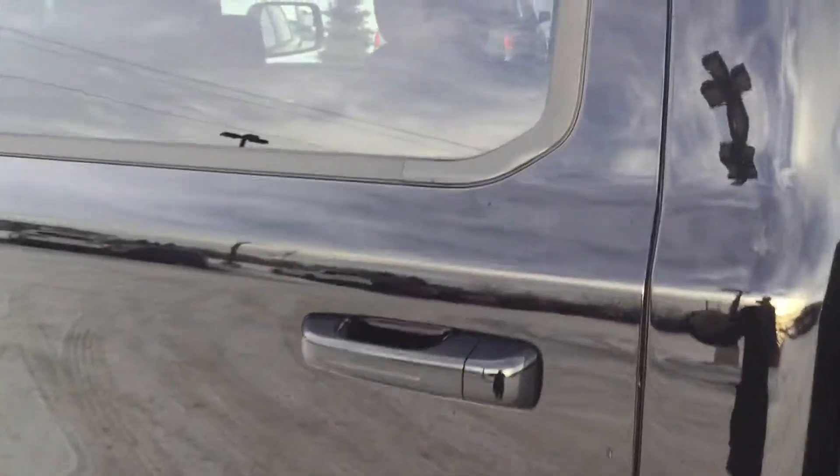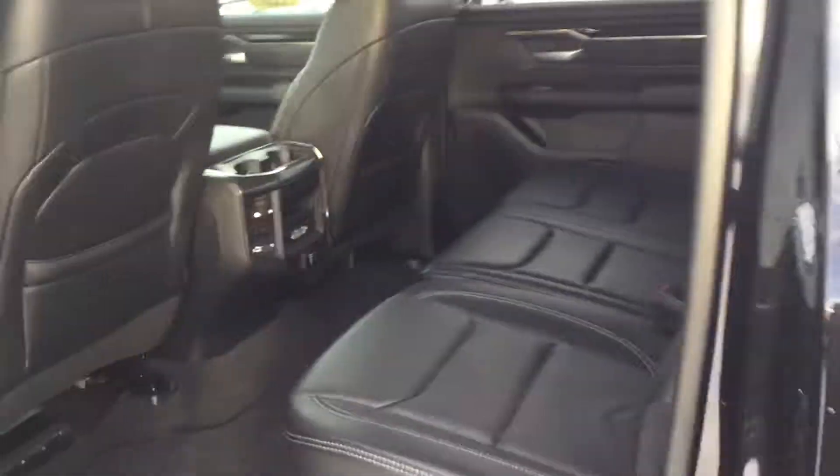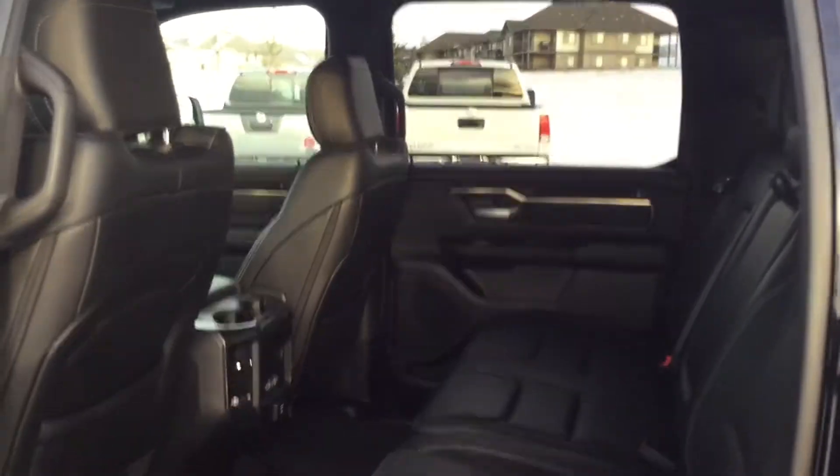These back doors are massive, and it produces tons of legroom and headroom for the passengers. These seats fold up just like this, and there are actually compartments down below for extra cargo.